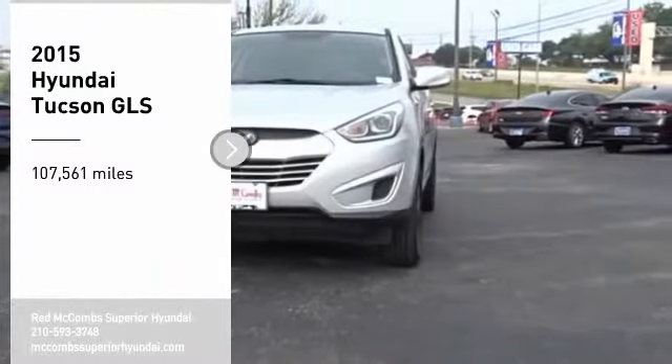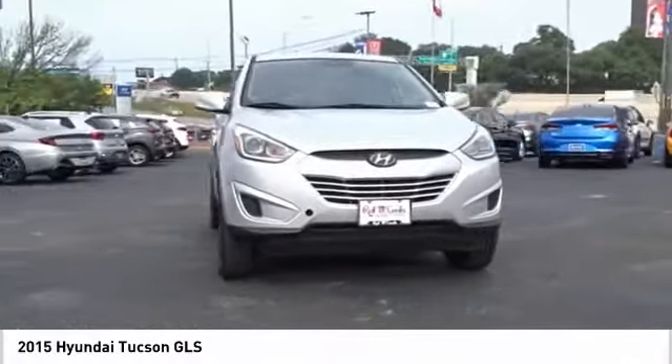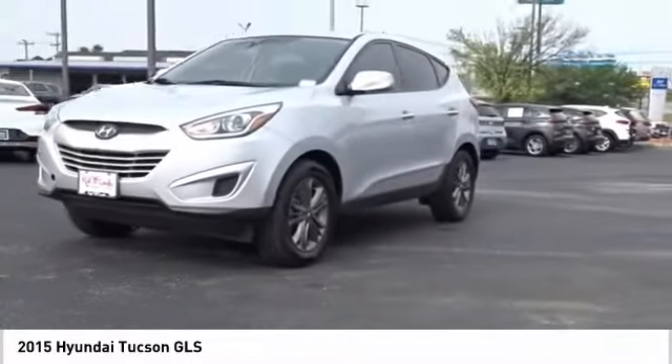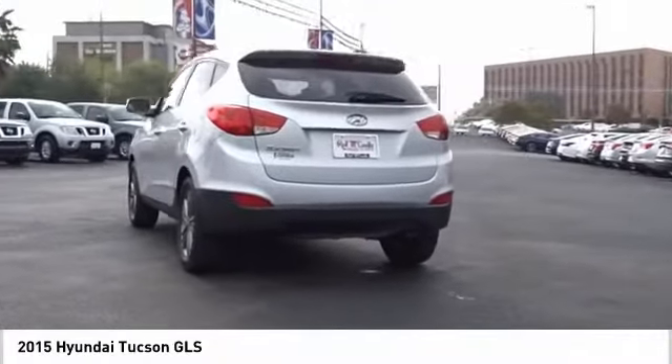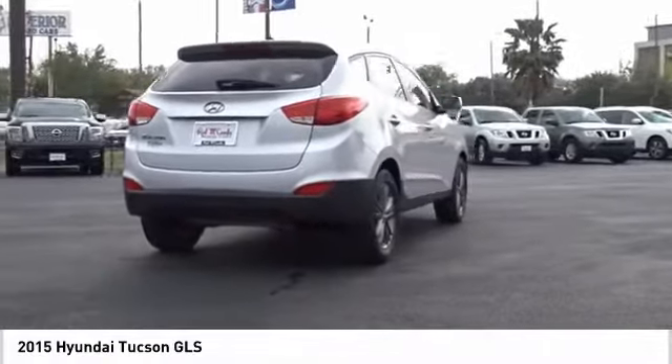Take a ride in the 2015 Hyundai Tucson. The Hyundai Tucson is Hyundai's first CUV to be designed in Europe. Tucson takes the boxy utility vehicle and transforms it with flowing curves, graceful lines, and style to spare — it's the future of the crossover.